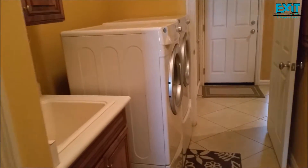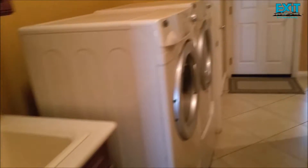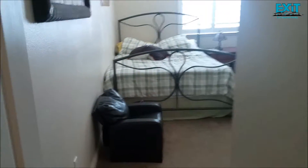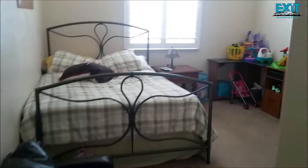The washer and dryer area with a sink. This is bedroom number four — again with nice shutters and a lot of space.